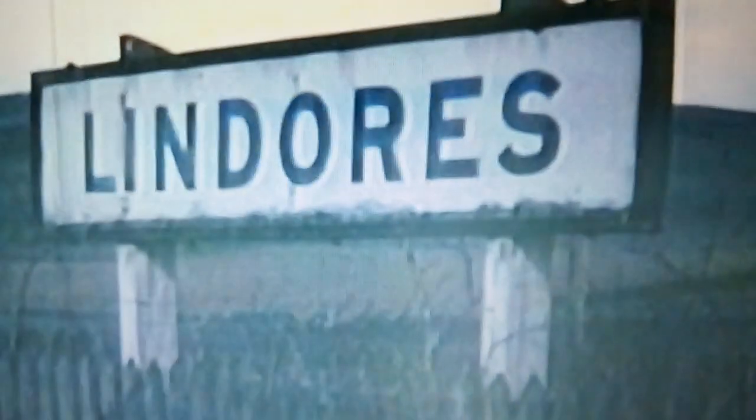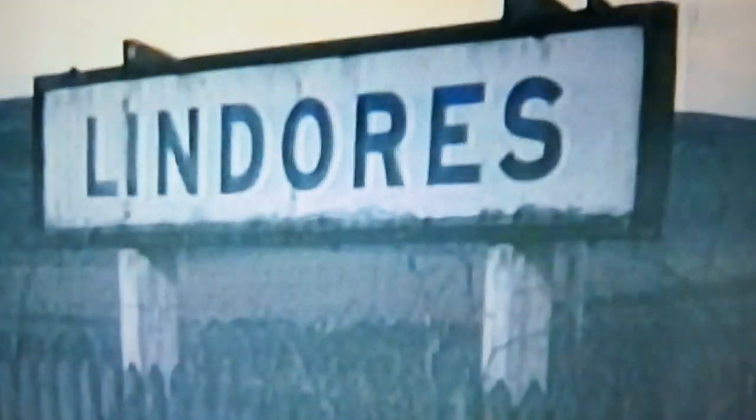From there, Class J39, number 64786, took over and took the train south over Dundee's famous Tay Bridge. Lindores was situated on the former North British line, which linked Dundee with Perth, on the south side of the River Tay.